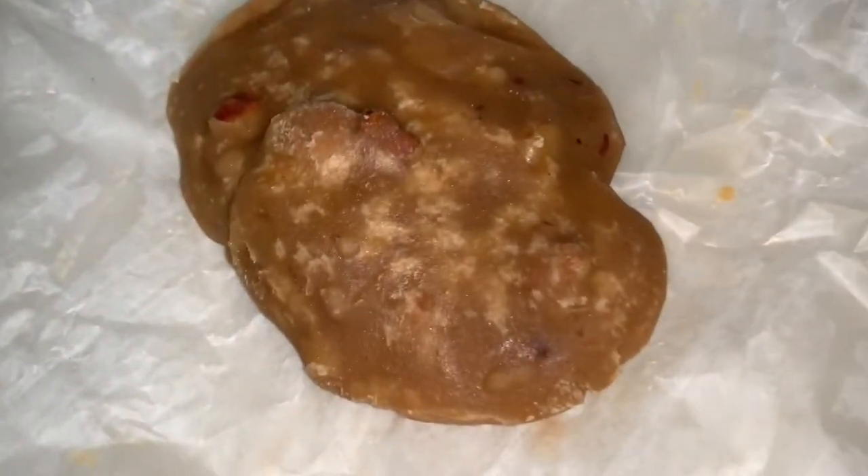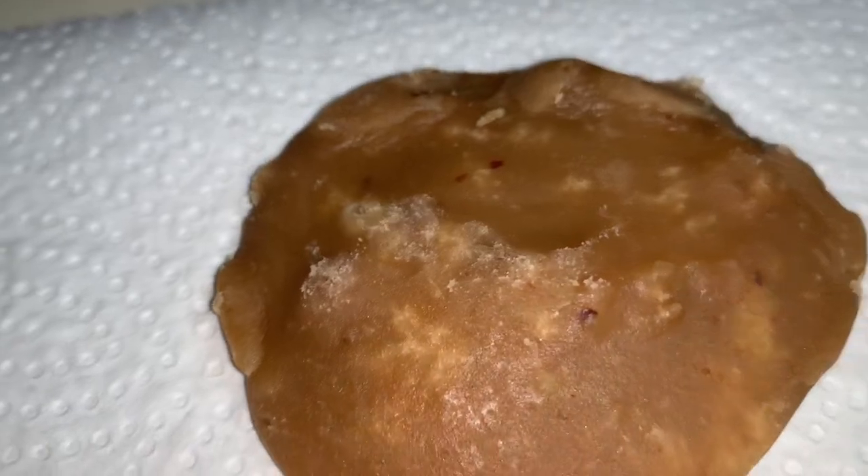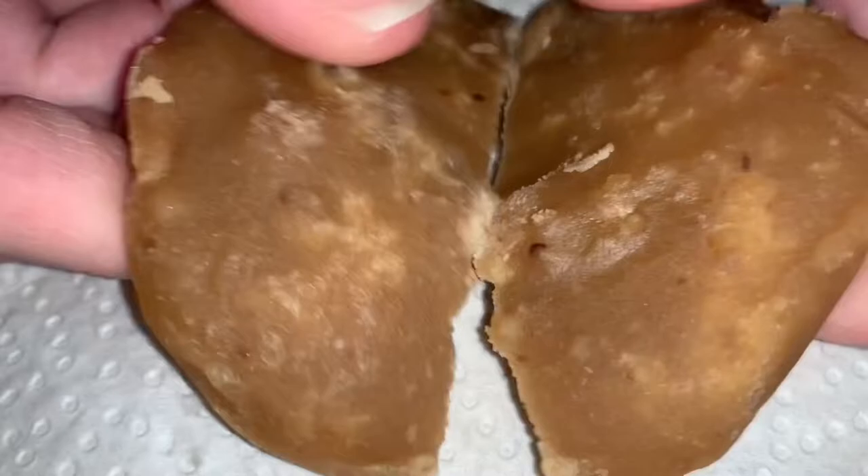Just check out the quality. This is so moist, buttery, tender. Nothing like what you buy at the stores, which is hard. This is perfectly soft.